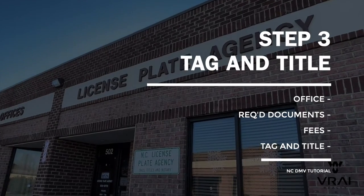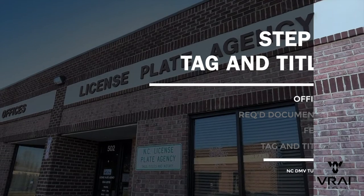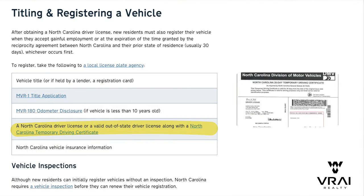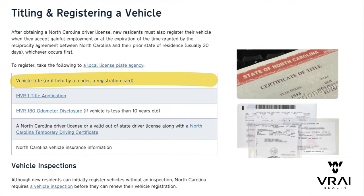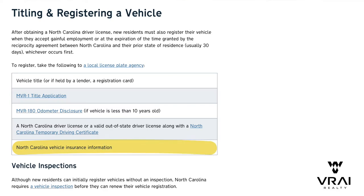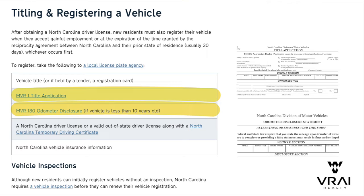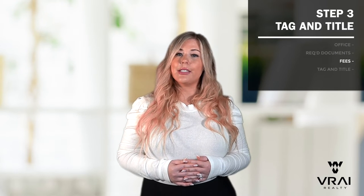The last step is to attain your tag and your title, and unfortunately this requires you to go to a different office than where you attained your driver's license. These offices are called NCDMV license plate agencies, and there are quite a few of them around. These agencies do not take appointments, but are generally not too crowded as long as you avoid lunchtime hours. Don't try to do this before getting your license, as you'll need to bring your temporary driver's license. You'll also need your vehicle's current title or your existing vehicle registration card if you're still paying off a loan, and the same proof of insurance documents that you provided to get your license. The title application form, and if your vehicle is less than 10 years old, the odometer disclosure form, can be filled out at the office. You'll need to notarize the title forms, and there is a notary on site for a fee of $5.